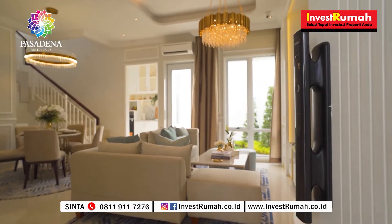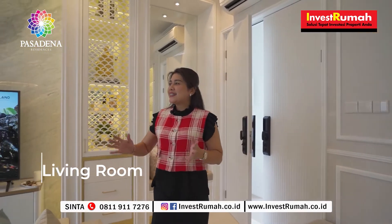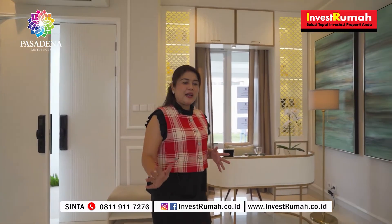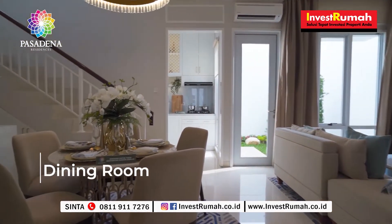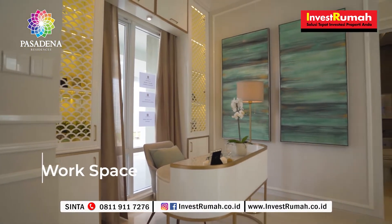Dari pintu masuk, kita langsung disambut dengan living room yang lumayan spacious. Dan kita bisa lihat, ini sudah dilengkapi dengan bukaan jendela yang lebar-lebar, sehingga rumah ini sangat cocok untuk kondisi pandemi seperti saat ini. Living room ini langsung terhubung dan menyatu dengan styling room-nya. Pemanfaatan ruangnya juga bagus — pada show unit ini digunakan sebagai tempat kerja, cocok untuk work from home atau belajar dari rumah.